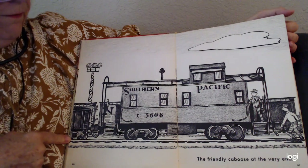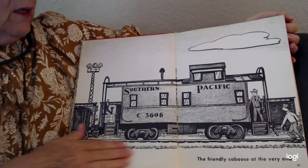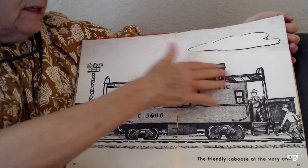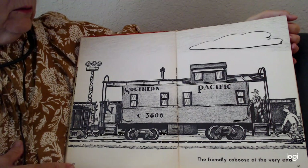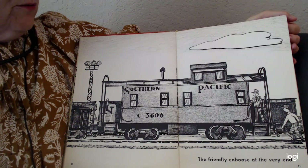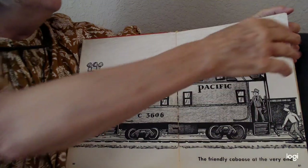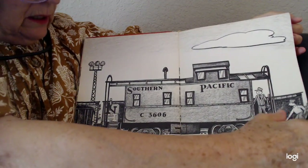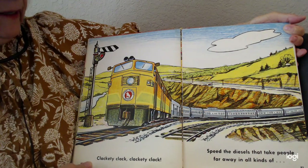Tank cars — and I guess they put gasoline and oil in tank cars. The friendly caboose at the very end. This was always my favorite part of the train, because it was always at the end, and it's a nice red color. The train master always used to wave if he saw children. Last but not least — clackity clack, clackity clack.